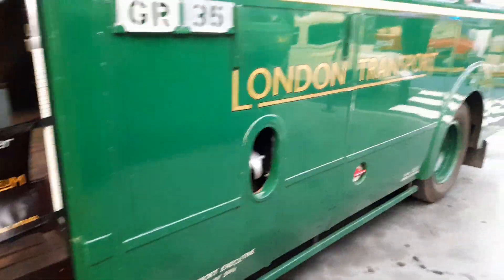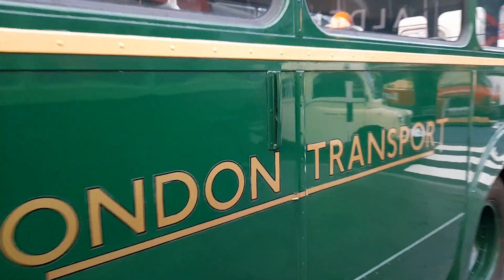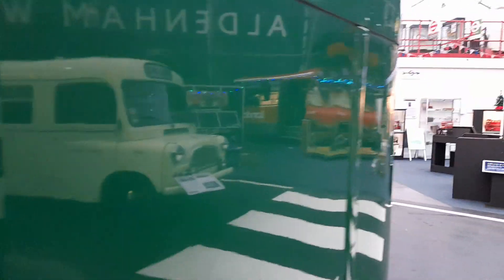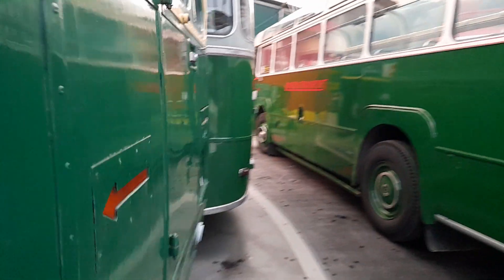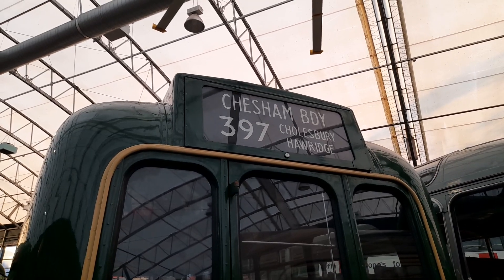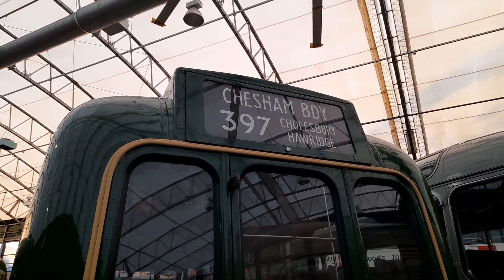Look at the interior — the cab looks good. And the interior and exterior of the vehicle. This is Garston. And that's London Transport. This vehicle was new in 1953, and this bus will be turning 70 next year.